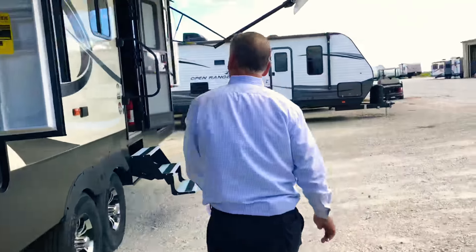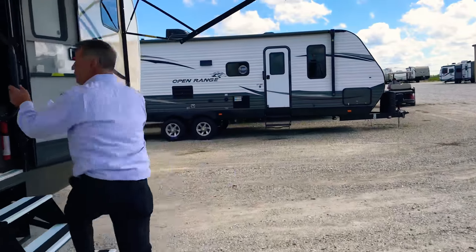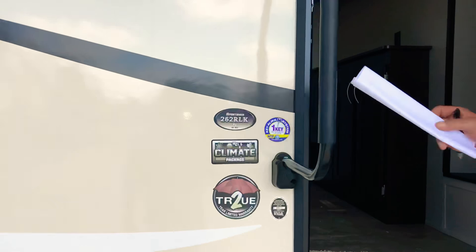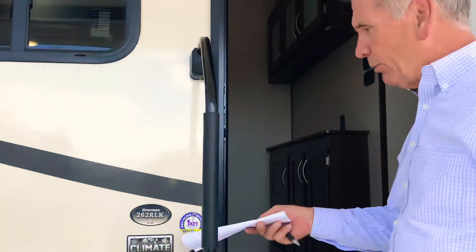Come on inside. This is the 262 RLK from KZ with the climate package. I do want to point out that one key fits everything all the way around — baggage compartments, front door, deadbolt, everything.